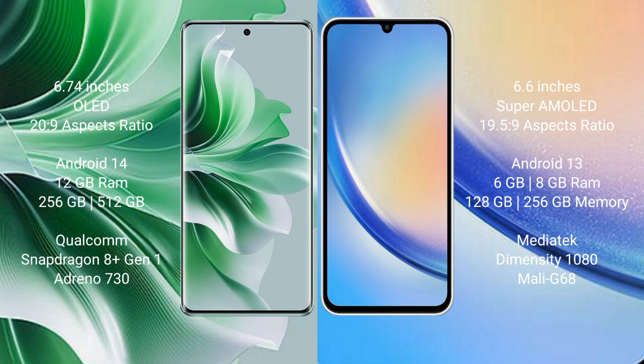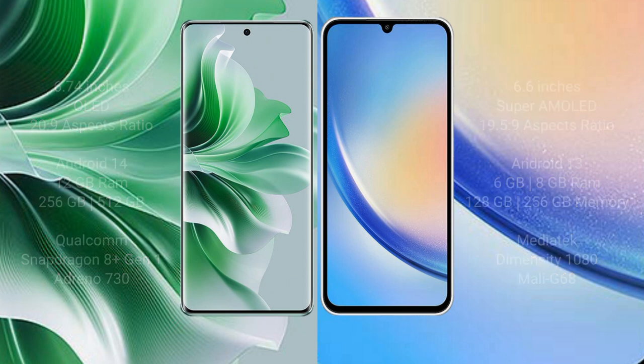OPPO Reno 11 Pro comes with 8GB RAM and 256GB internal storage, a Qualcomm Snapdragon processor, and GPU Adreno 730. Samsung Galaxy A34 comes with 6GB or 8GB RAM and 128GB or 256GB internal storage, a MediaTek Dimensity 1080 processor, and GPU Mali-G610.